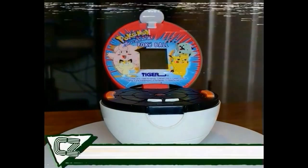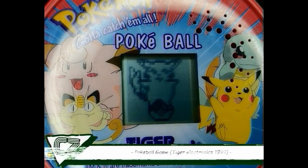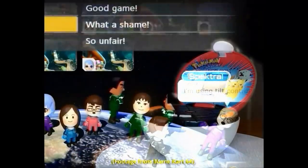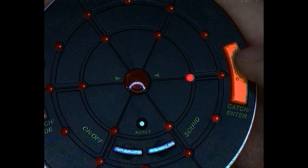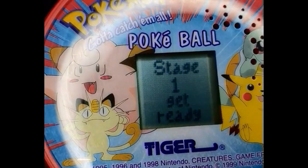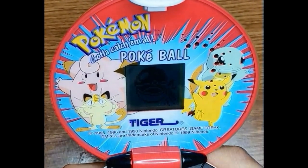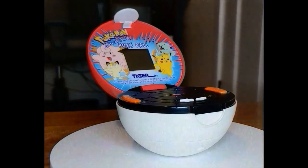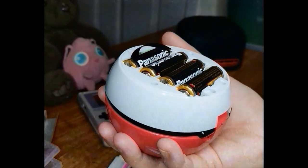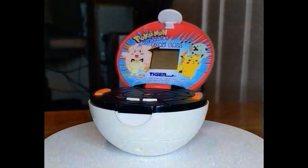This Pokéball game confused the hell out of me as a child — I had no idea how to play. As an adult though, I have mastered the game's tilt controls. The aim of the game is to control your Pokémon dot to attack the other Pokémon dot. It's a pretty heavy device, probably due to the four AA batteries it needs, but it does come with a built-in support so you can display it safely.